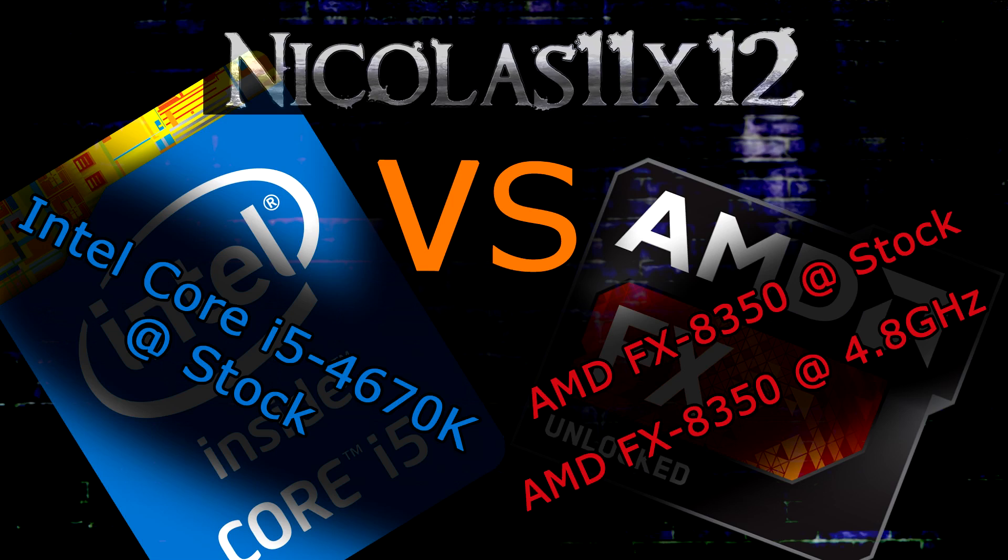Welcome to the Necklace 11x12 Technology channel. Today I'd like to compare the new Intel Core i5-4670K Haswell CPU running at stock speeds with the AMD FX-8350 at stock as well as at 4.8 GHz.